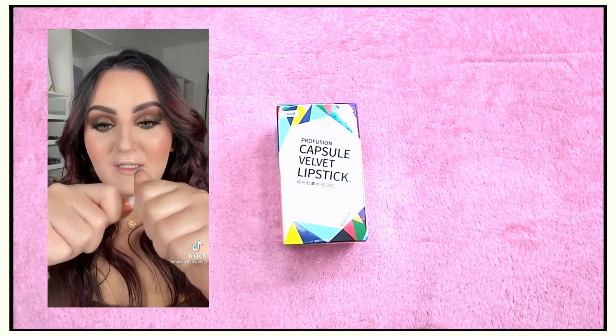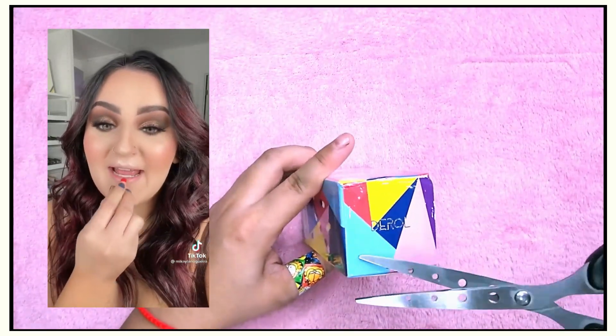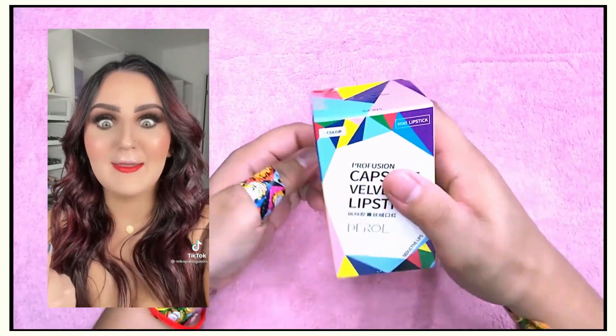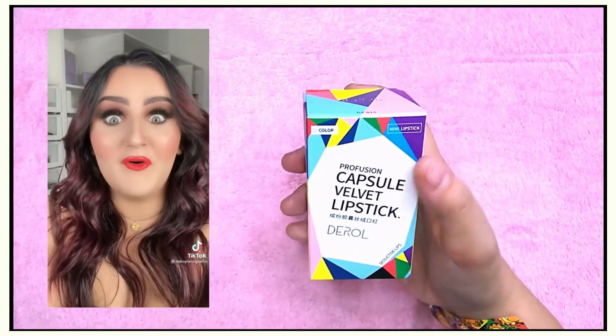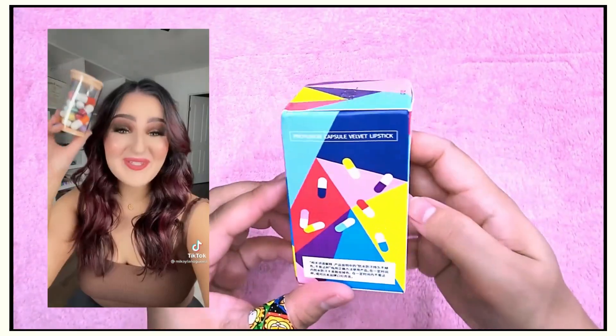I don't know what this looks like on the inside... Oh wow — not bad! That's insane, it's a good formula. This is worth every penny. Now this is more my speed, this is fun!